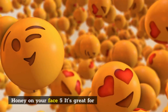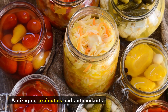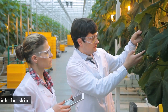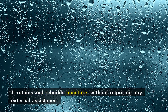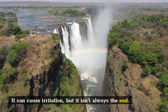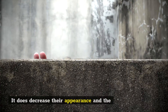Here are five skin glow benefits of putting honey on your face. Number five: it's great for anti-aging. Honey contains probiotics, antioxidants, nutrients, and enzymes that are essential for the health of your skin. Together they work to plump and nourish the skin, retaining and rebuilding moisture without requiring any external assistance.